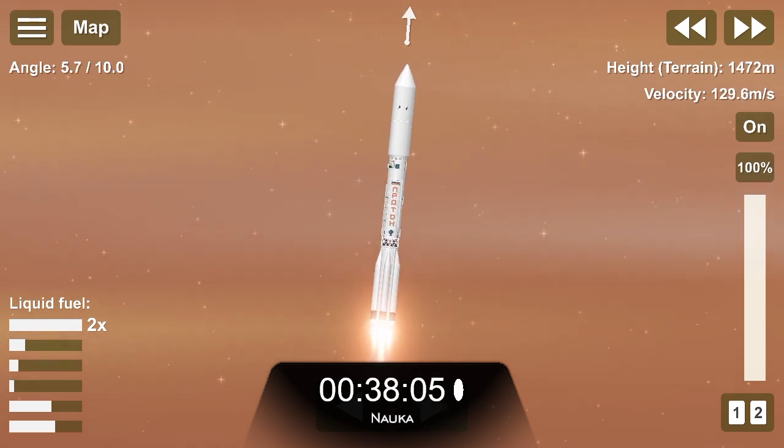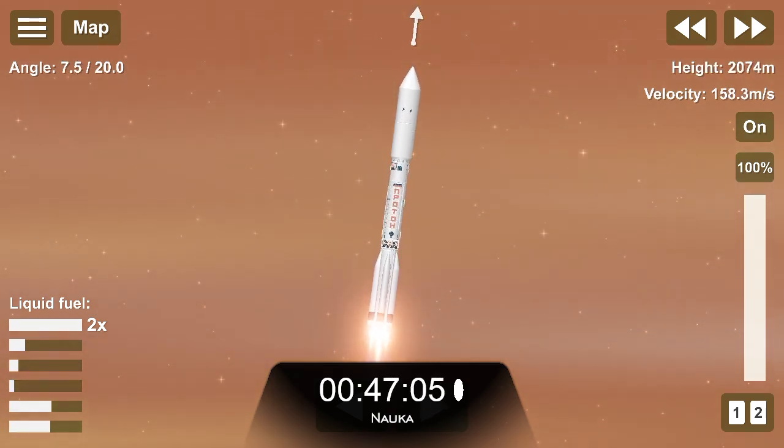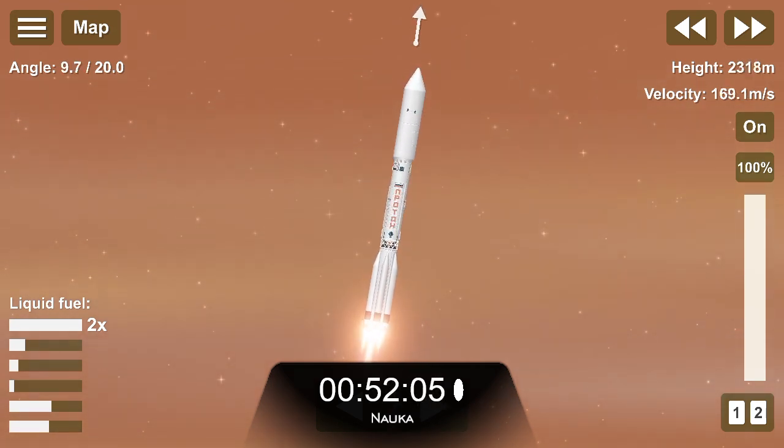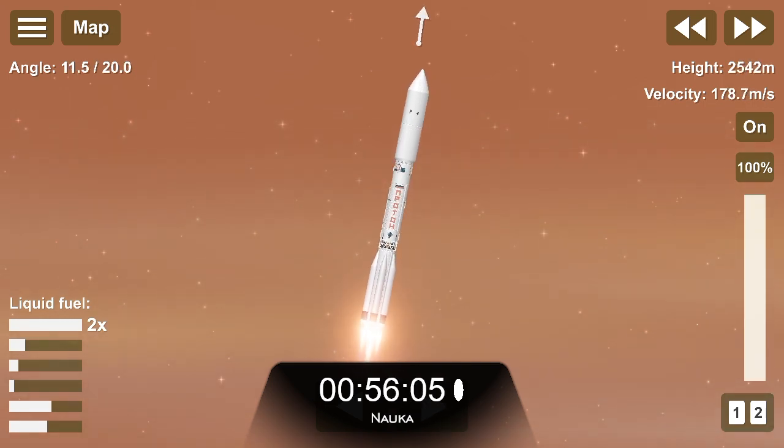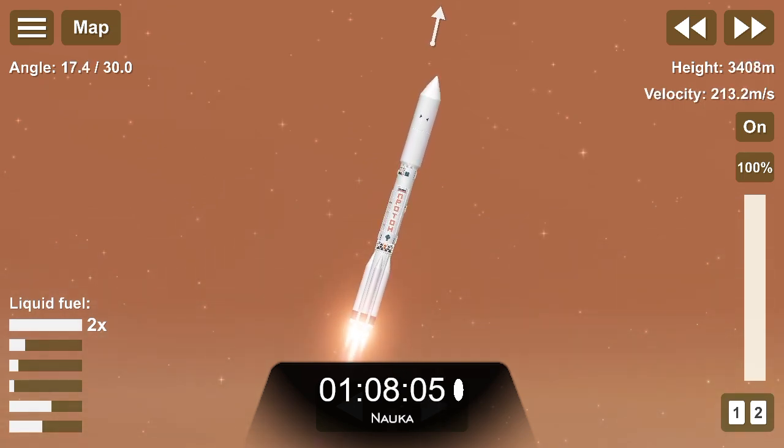40 seconds. The rocket is working. 70 seconds. Связь системы ракеты-носителя работает устойчиво. (Launch vehicle system communications are operating stably.)